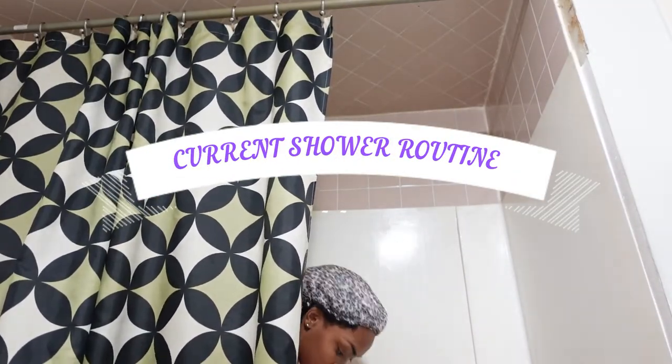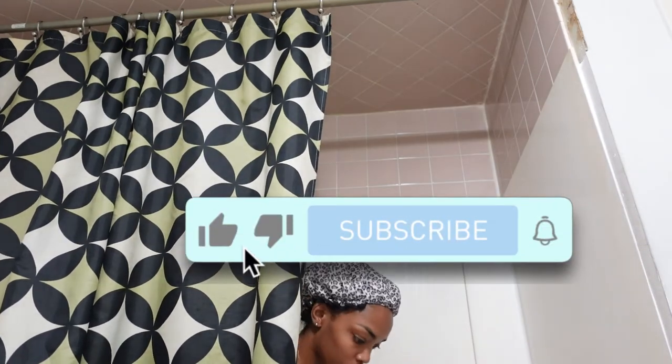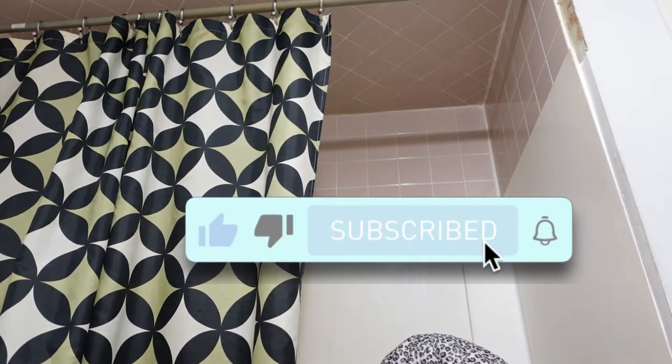Hey guys, what's up? It's China back again with another video and I'm gonna be doing a current shower routine. I'm really excited, got my little voiceover going on and everything.